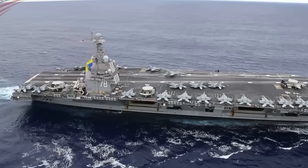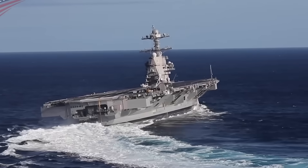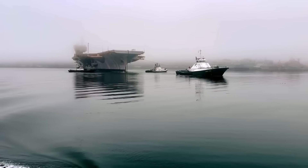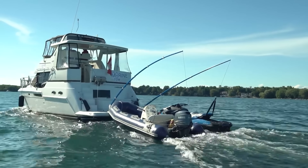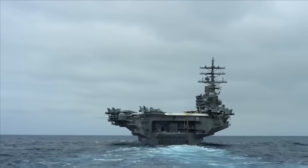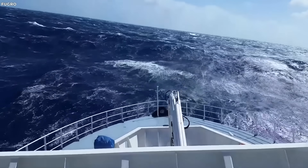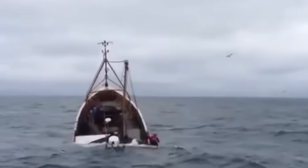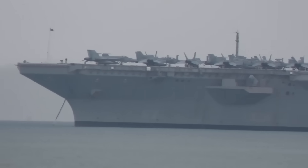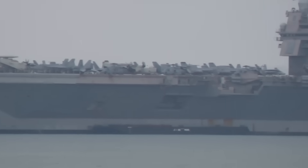Their massive size and scale isn't just about fitting aircraft and crew — it's a critical part of what makes these carriers so resilient in rough seas. To understand why, picture trying to push a tiny fishing boat versus trying to push a massive barge. It's much harder to move the bigger and heavier vessel. In the same way, huge waves that could easily capsize smaller boats can't do the same to a carrier. The sheer bulk of the carrier gives it incredible inertia, making it generally harder for waves to lift or tilt it.